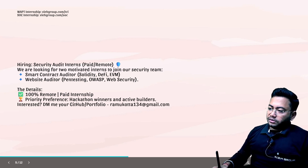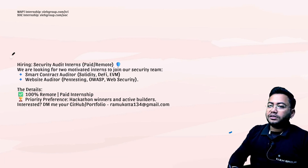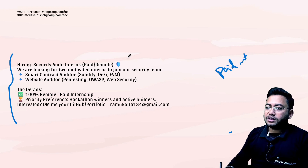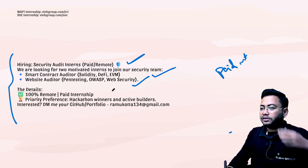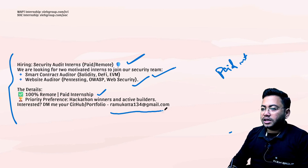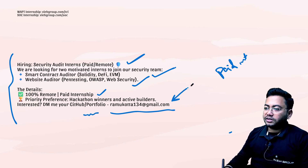We have a couple of job openings for freshers and experienced folks, so I highly recommend you apply if you want. The first opening is a paid internship — a security auditing intern role, which is smart contract related. You should have knowledge about pen testing or OWASP Top 10 web security. This is a 100% paid plus remote internship. To apply, the mail ID is ramukota134@gmail.com and you need to share your GitHub profile. However, since it's a Gmail ID, I highly recommend you authenticate from your side.